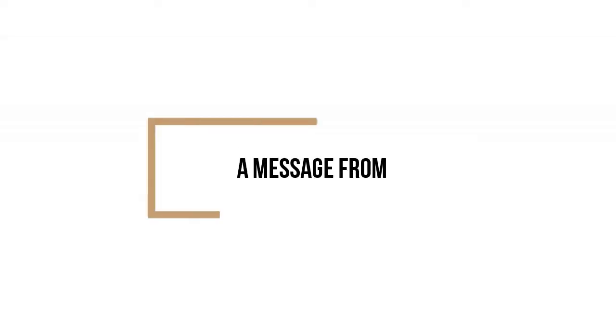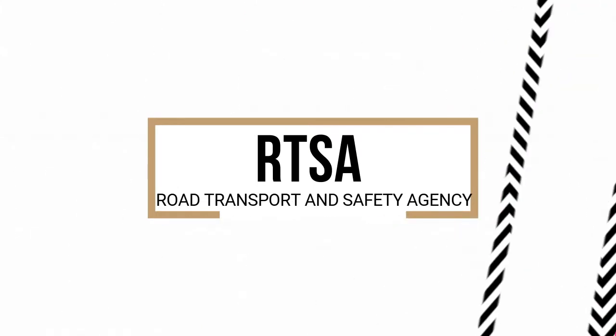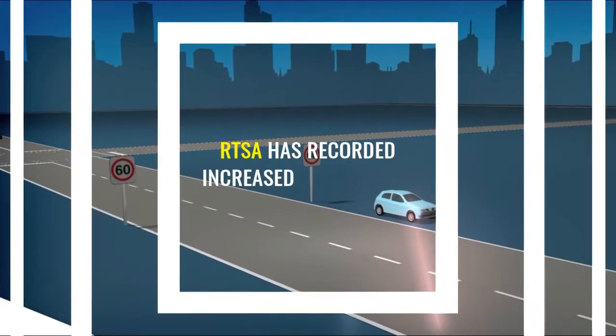Most of us come across cameras almost every day, but may not know how they actually work. If the driver is travelling over the speed limit, a photograph of the vehicle is taken.